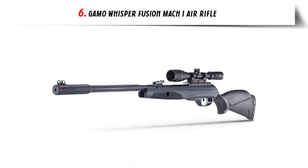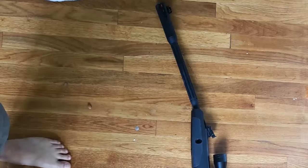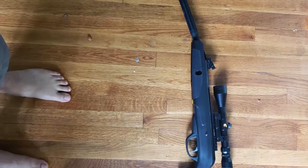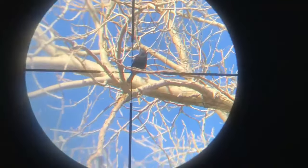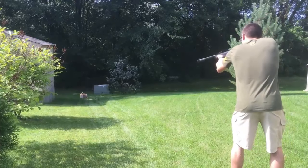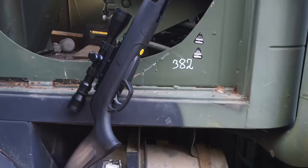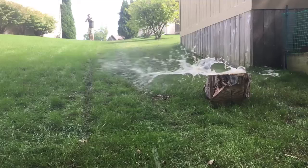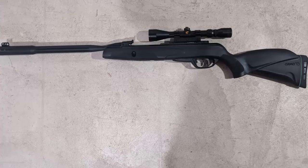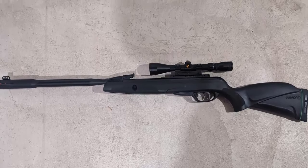Our list at number 6: GAMO Whisper Fusion Mac-1 Air Rifle, .22-cal pellet single cocking brake barrel. 1020 fps with PDA Platinum. Powerful, quiet, and accurate — thanks to the IGT Mac-1 gas piston that delivers higher muzzle velocity, less vibration, and smoother cocking. It also features the Whisper Fusion technology, the quietest noise reduction technology patented by GAMO. GAMO 39x40 scope with RRR recoil reducing rail absorbs the recoil of the rifle, increasing the lifespan of the scope. Manual safety. CAT — Custom Action Trigger: independently adjust first and second stages to your personal preference. Comfortable all-weather synthetic ambidextrous stock.